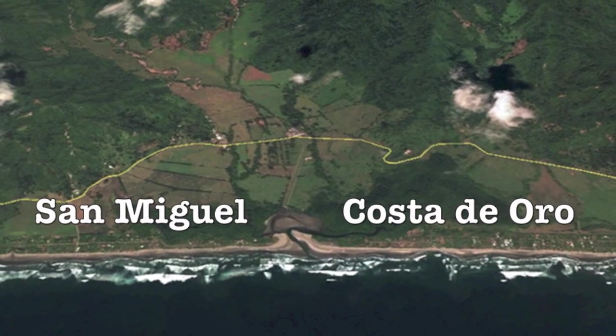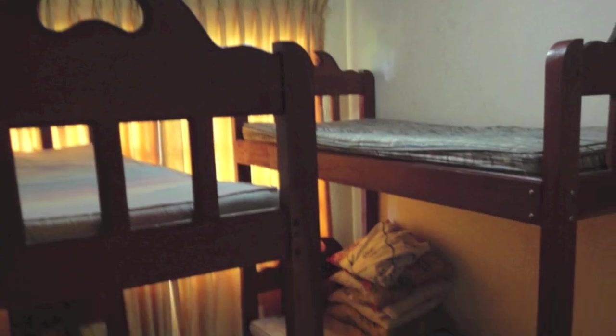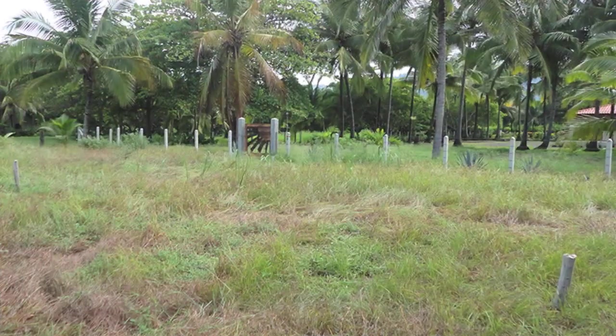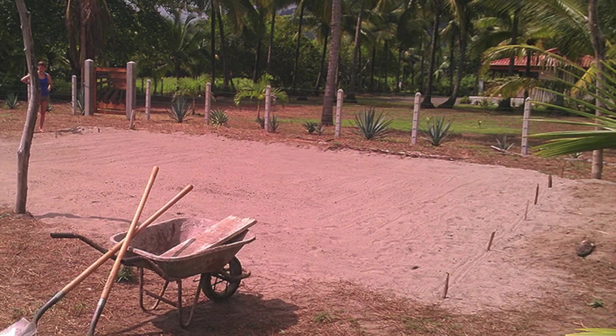Located only 5 kilometers to the south, this beach and project is new territory for Protoma within recent years. Starting from the ground up, Victor and his fellow peers set out to build a hatchery and organize the beach for patrolling.